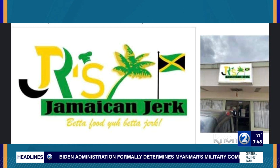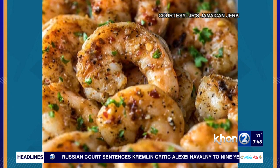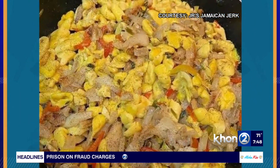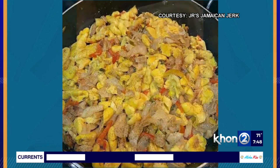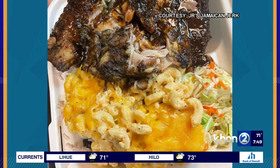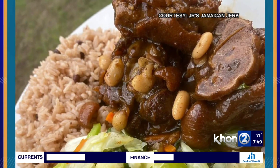Some of the items on the menu are oxtails, jerk chicken, and curried goat. All of these entrees are served with rice and beans. The favorite of the locals is jerk chicken — it's the sweet and spicy sauce that keeps them coming back for more. We also offer curried chicken. It's very authentic and very delicious. They love the jerk chicken and the oxtail as well — there's so much to pick from, and everything is just really good.